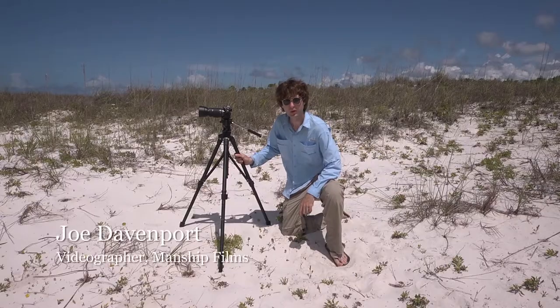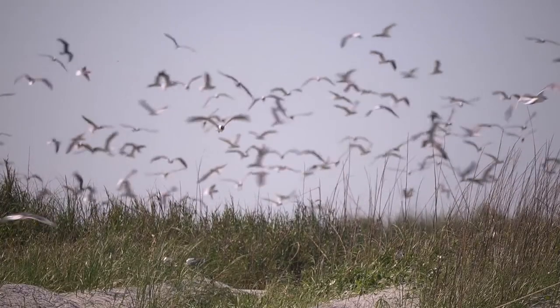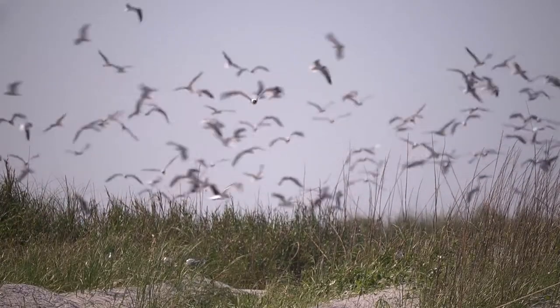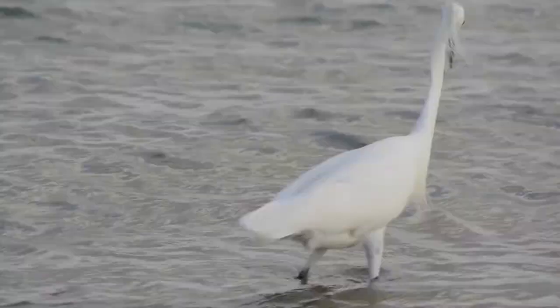In Florida, we're lucky to have so many special places with such a huge variety of wildlife for us to view and photograph. It can be exciting to get that perfect shot, but it's also easy to forget that we are guests in these animals' homes.